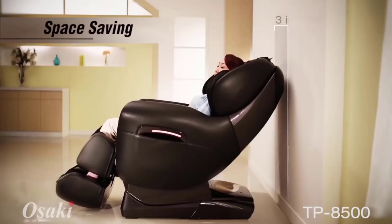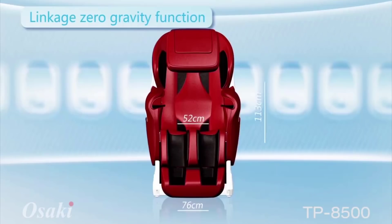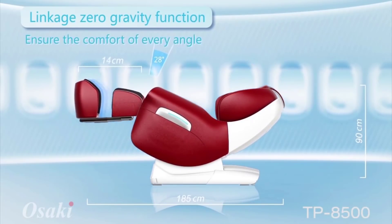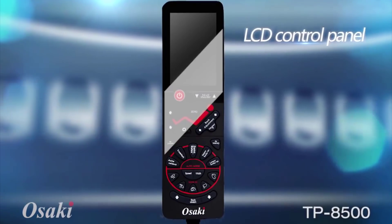Moreover, it delivers advanced compression massage around calf muscles, while the full-range foot rollers with ankle knobs relieve tired feet. The 36 next-generation airbags with five-level controls are packed with a therapeutic punch for a super relaxing whole-body massage.